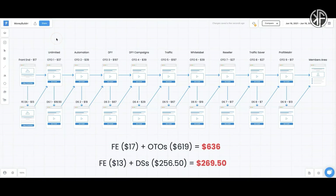Let's talk about the sales funnel. The front-end product, MoneyBuilder, retails at $17. There are nine upsells: OTO 1 is $37, OTO 2 is $39, OTO 3 is $197, OTO 4 is $39, OTO 5 is $197, OTO 6 is $39, OTO 7 is $27, OTO 8 is $27, and OTO 9 is $17. There are downsells associated with each. If you're tempted to try MoneyBuilder, go for the downsells — front end plus all upsells is $636, whereas front end plus downsells is $269.